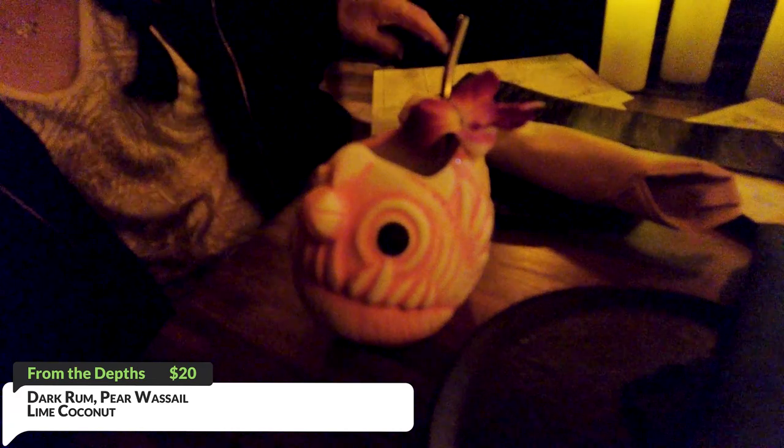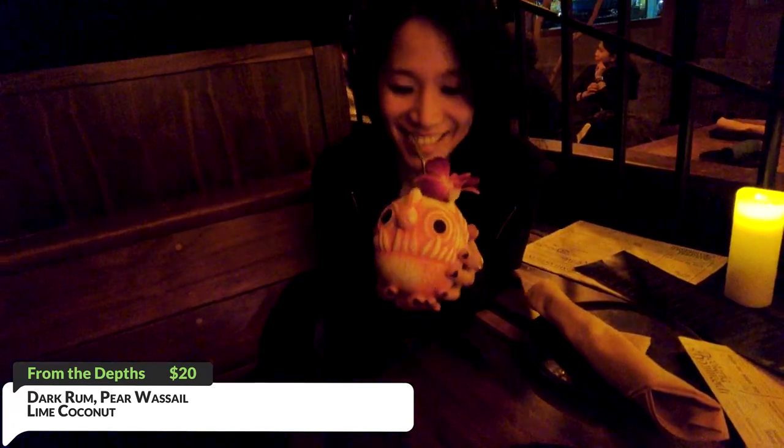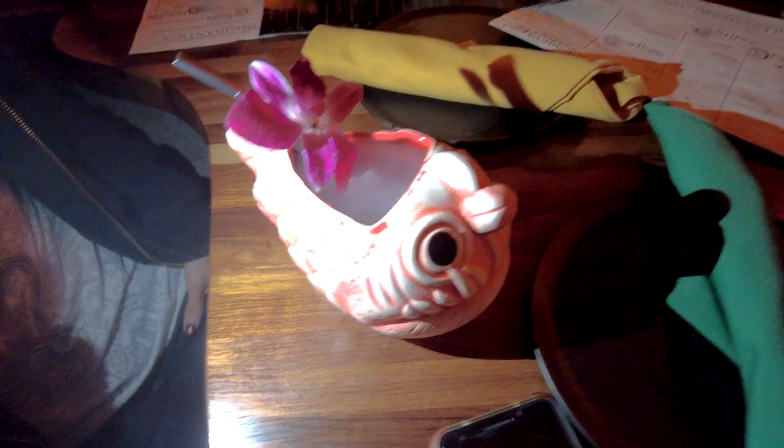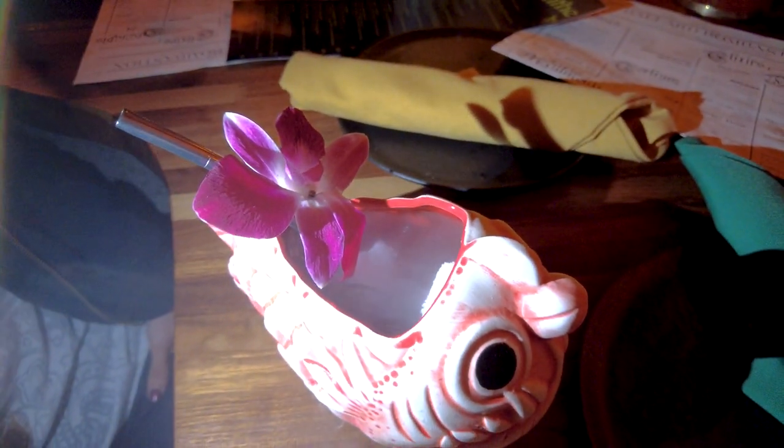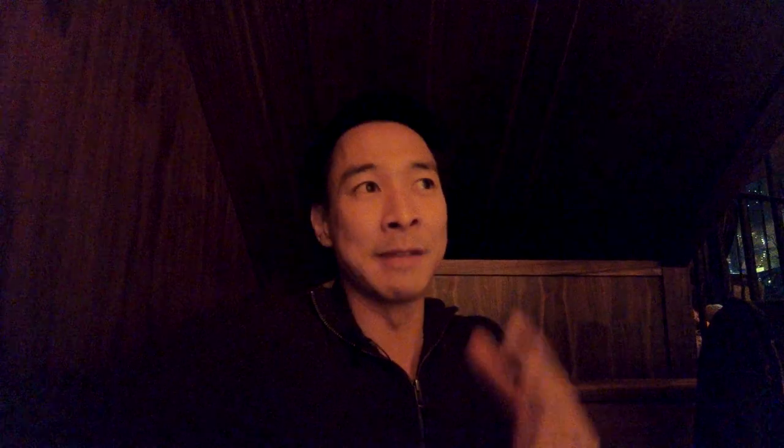The other drink I'd highly recommend is called From the Depths. It basically consists of dark rum with pear, wassail, orgeat, lime, and coconut. The unique thing about this drink is they add solid carbon dioxide, which gives it that cool misty effect. One caution: if you sip it too strongly it'll go up your sinuses and make you react, so definitely take caution with that.